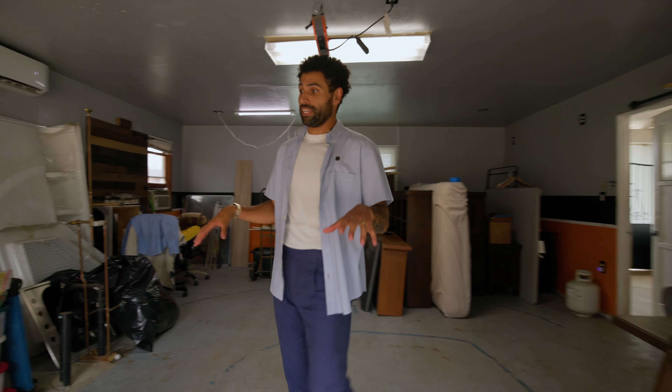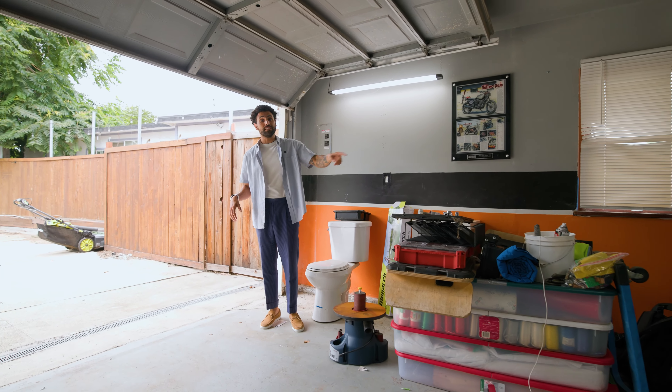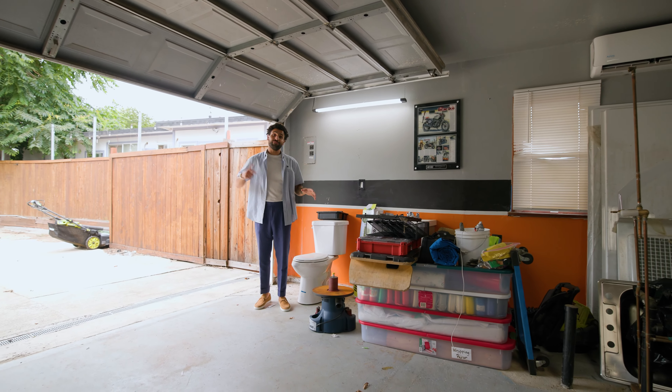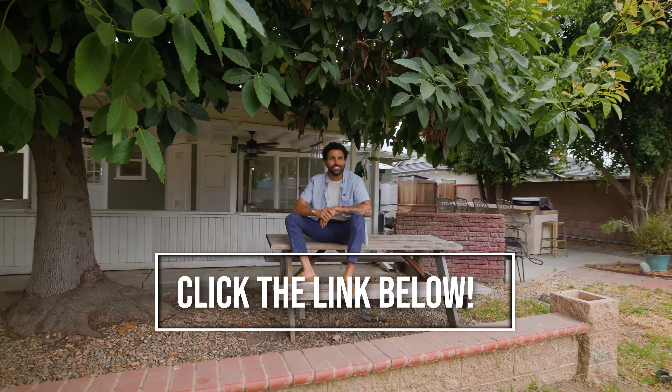This is opportunity right here. The sellers have started the project by installing a toilet and installing the water lines, but this is a prime opportunity for the next family to develop. So who do you know looking to move to the San Gabriel Valley? Share this video with them or give us a call to set up your private showing.